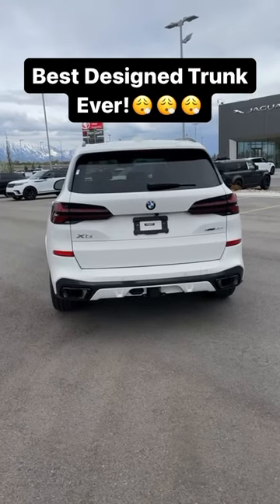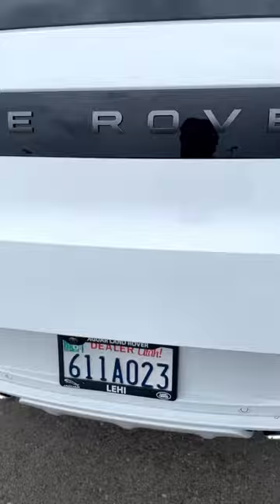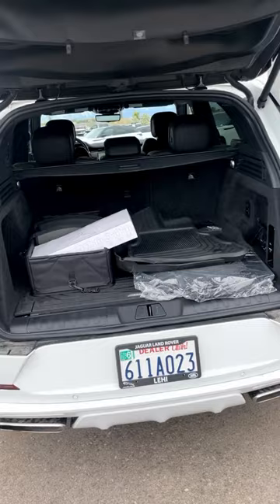This is quite possibly the coolest hatch design in the car industry. A normal SUV hatch opens just like this, and it's pretty straightforward because you can just easily access the cargo area.